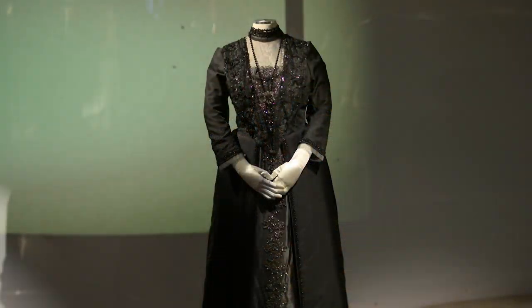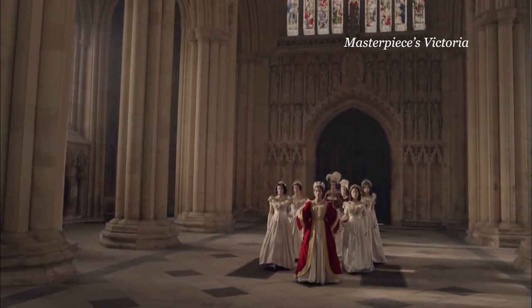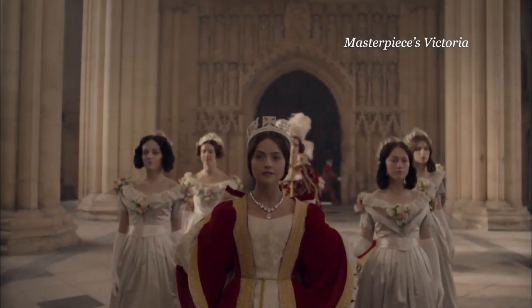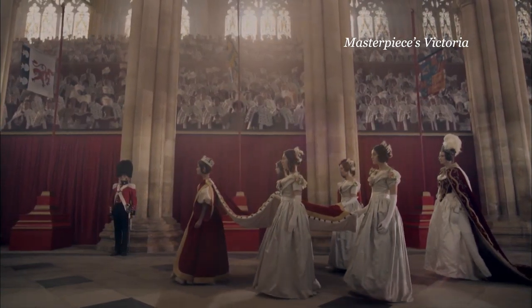This formal gown is worn by Maggie Smith as Violet Crawley, the Dowager Countess of Grantham. Jenna Coleman plays Queen Victoria, and wears this extravagant coronation gown.